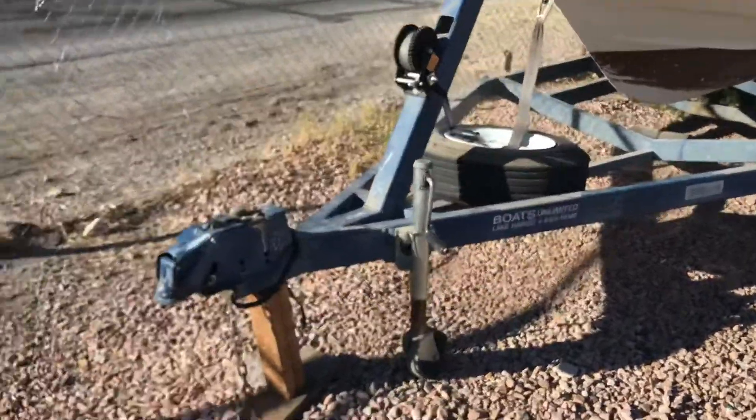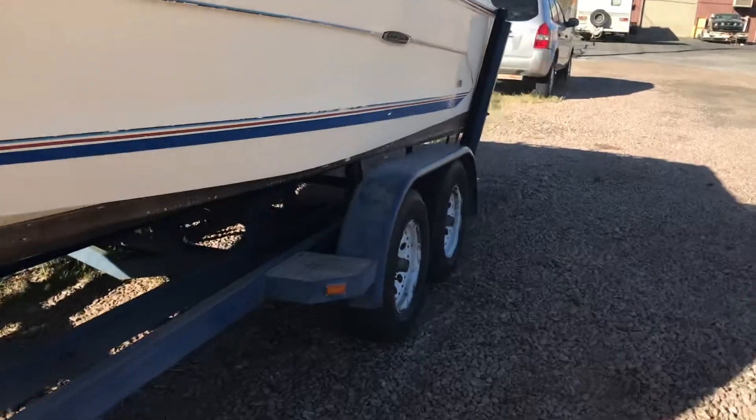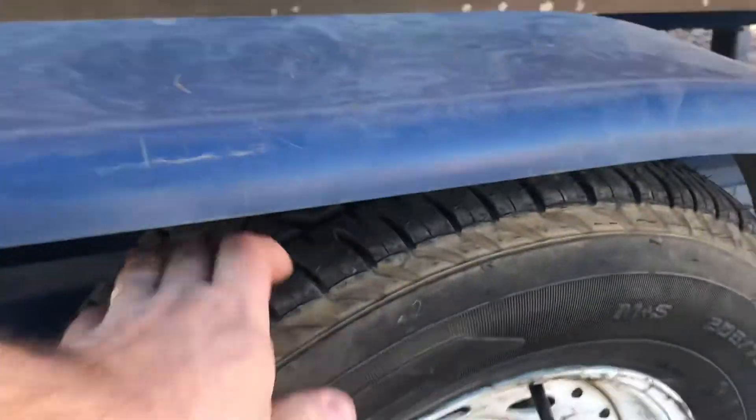The trailer hooks right up there and the tires — I'm not mistaken — I think the tires looked okay. Yeah, the tires are actually in really great shape, surprisingly great shape for this boat.